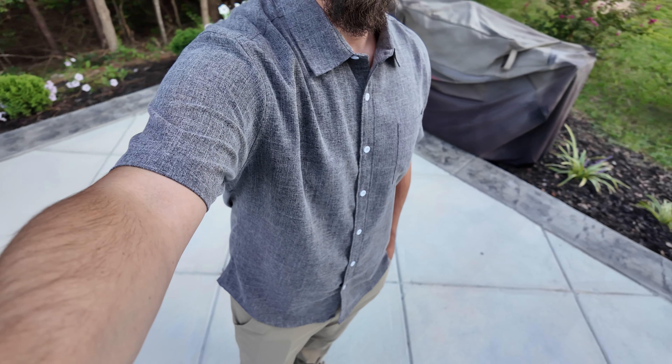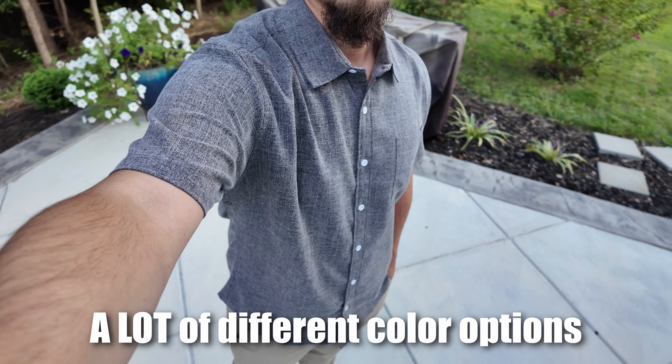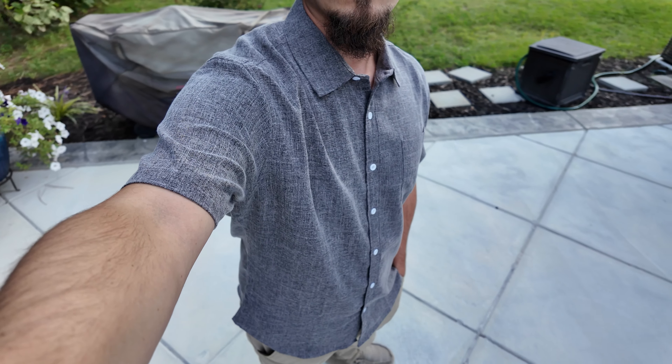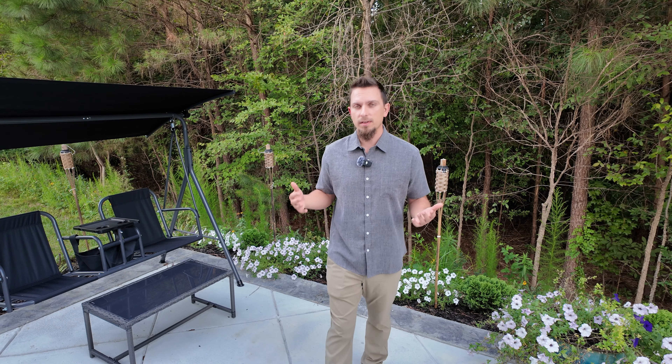I kind of knew that based on the pictures and I really like this look. There are a lot of different colors and a ton of different options. Overall, I'm super happy with this shirt — this is one I'm definitely going to be wearing a lot and we do get pretty hot in the summertime, so this is going to be perfect for my climate. You can wear this with khaki pants like I have on here, or with shorts in the summertime. Dress it up or dress it down a bit. If you want to pick one up, there's going to be an affiliate link in the comments and description. Please drop a like if this was helpful and subscribe for more clothing reviews.